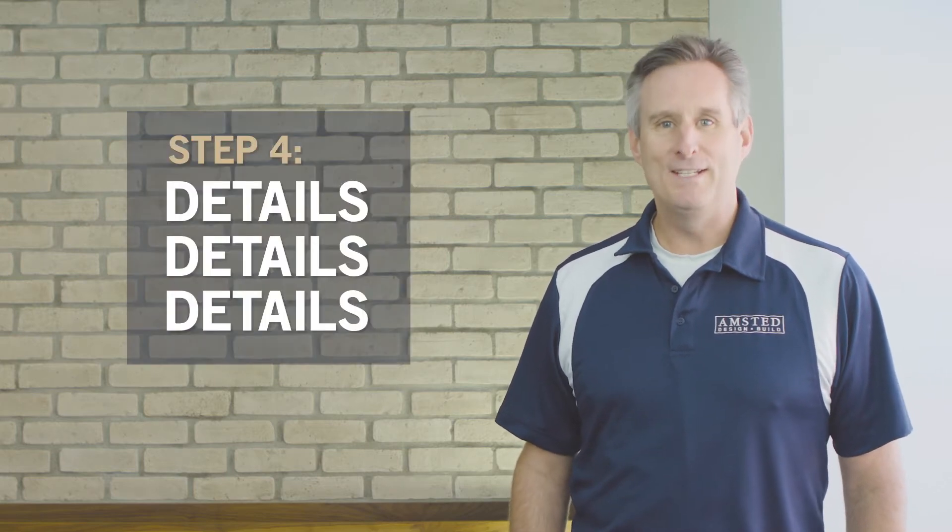Welcome back and thank you for joining us at ATV. In this video we'll be sharing the fourth step in our improvement process: Details, Details, Details.